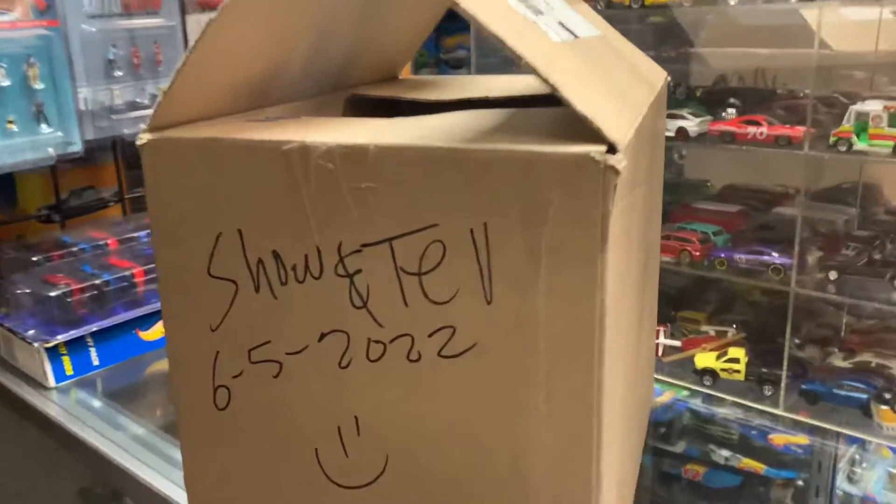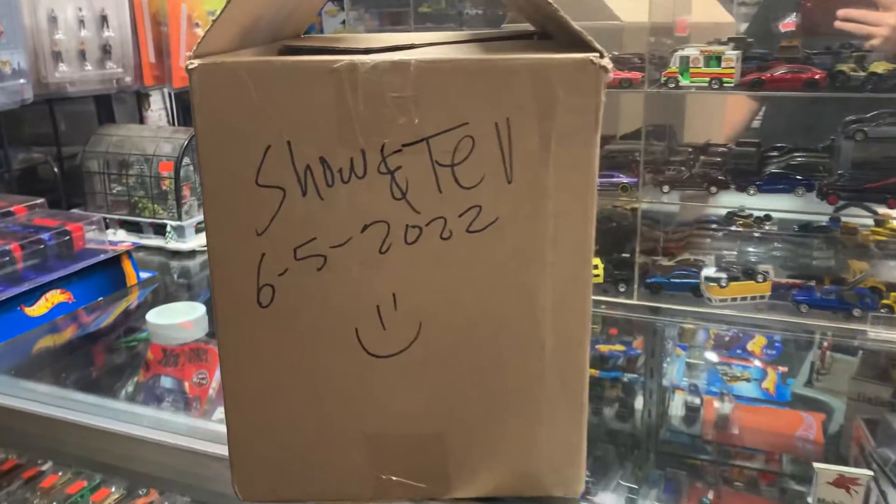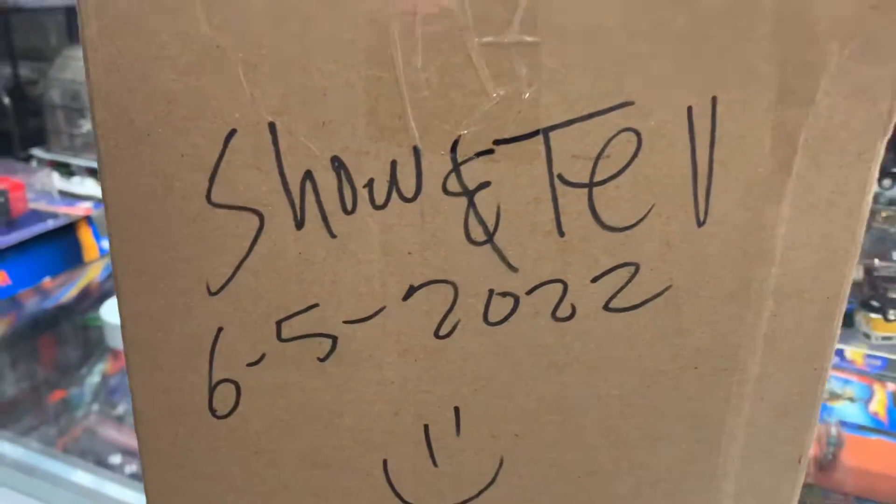Welcome back again to the Plus Collectible Tunnel from Witter, California. Today is Sunday, June the 5th, 2022. Chantel time!